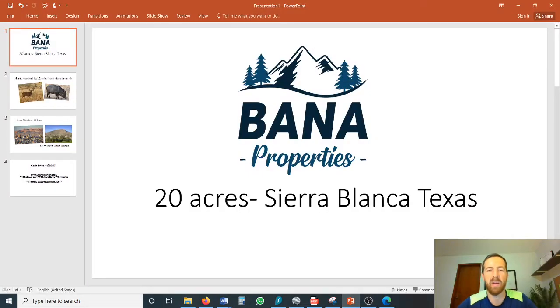Hey you guys, Jason here with Banta Properties. I've got another property for you — 20 acres near Sierra Blanca, Texas. I'm going to take a minute to tell you a little bit about the area. It's in West Texas, Hudspeth County.